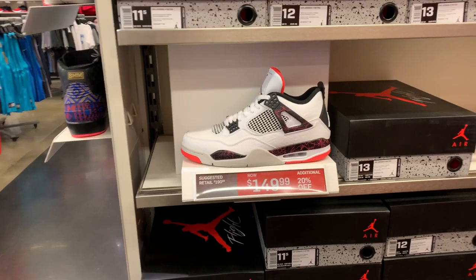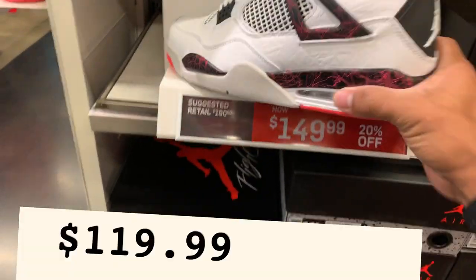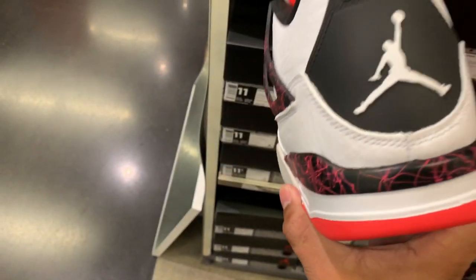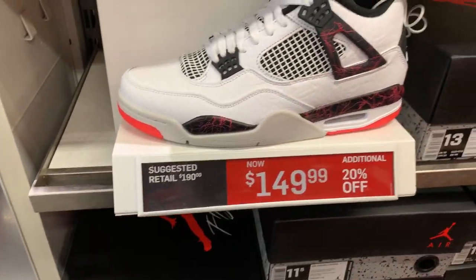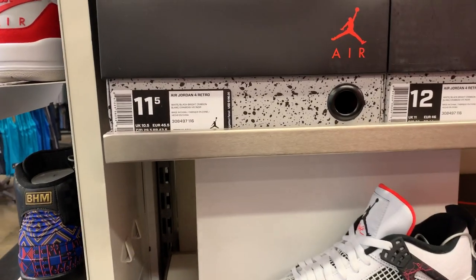First up, we got the Air Jordan 4 in white with some kind of accent. They're selling for $149 with an additional 20% off. It's a nice, simple colorway and for $149 with the 20% off, that's not bad for the Air Jordan 4 Retro.